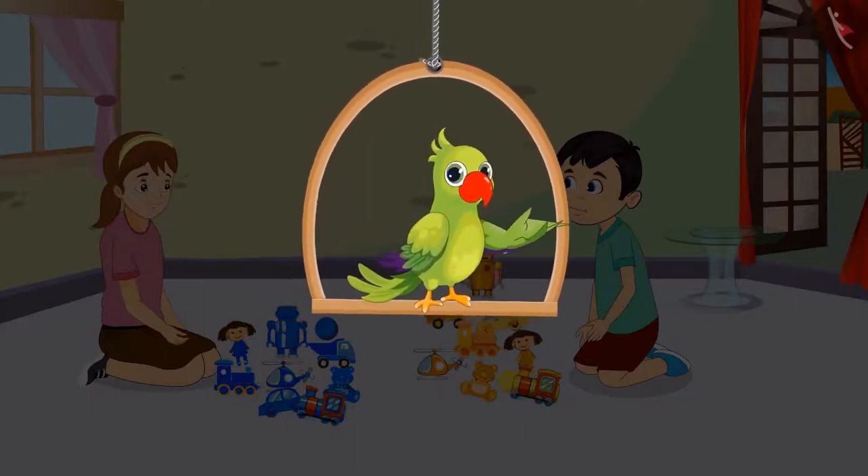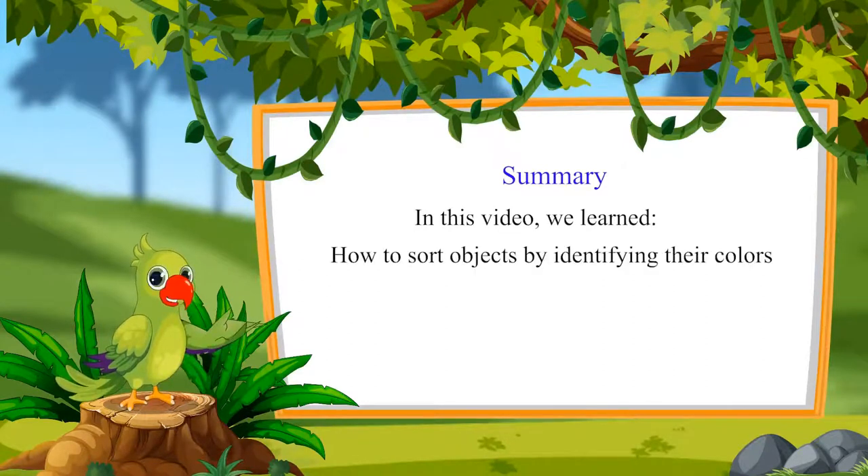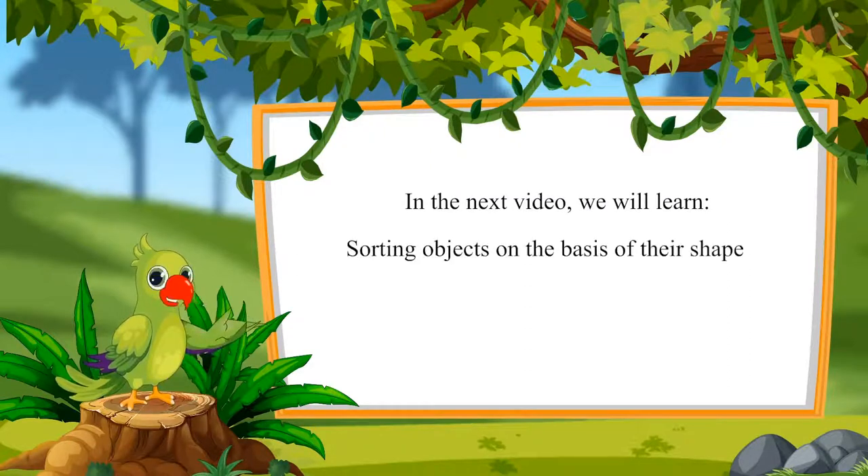Children, that was all for today. In this video, we learned how to sort objects by identifying their colors. In the next video, we will learn sorting objects on the basis of shape. Till then, bye children.